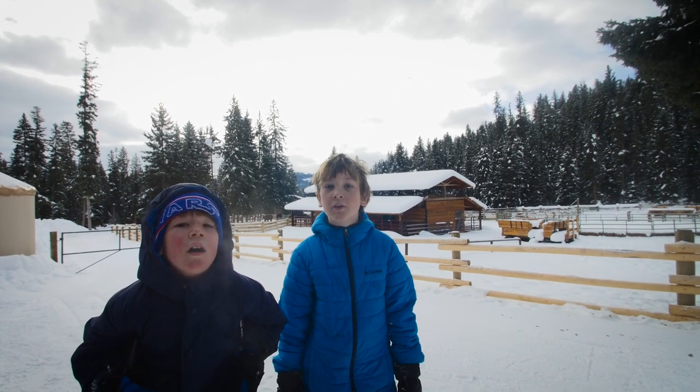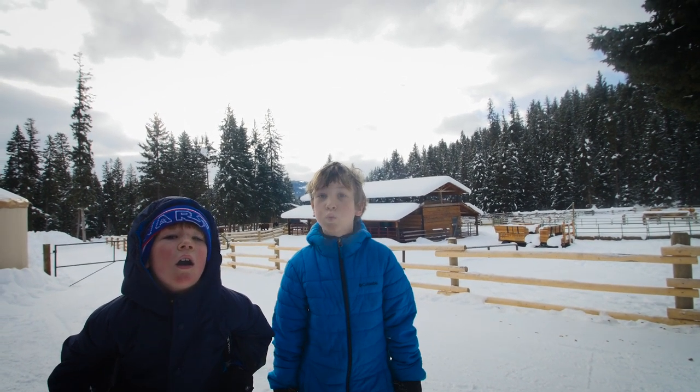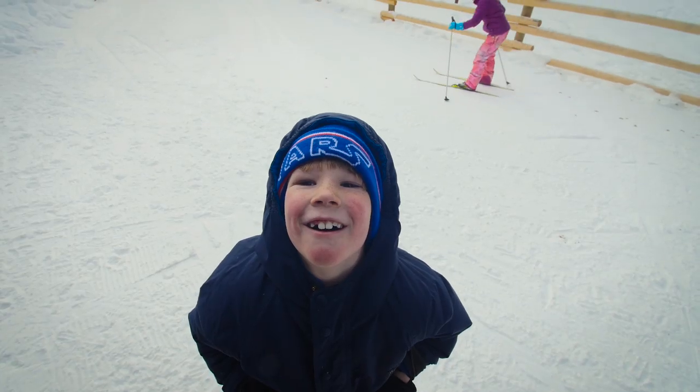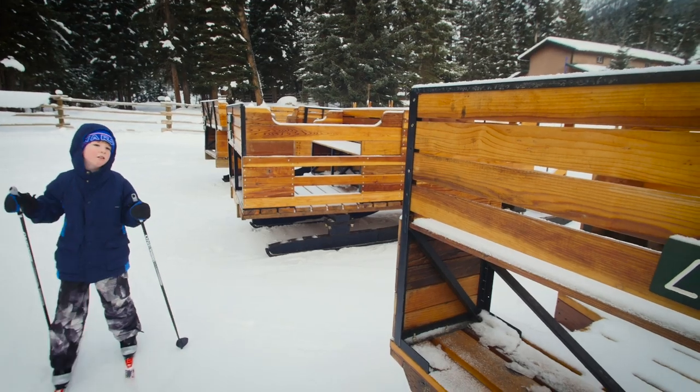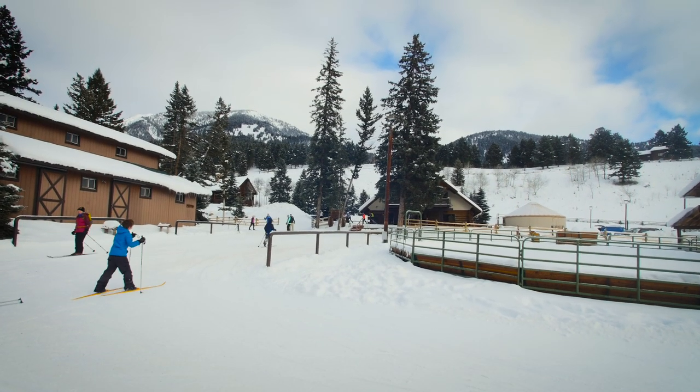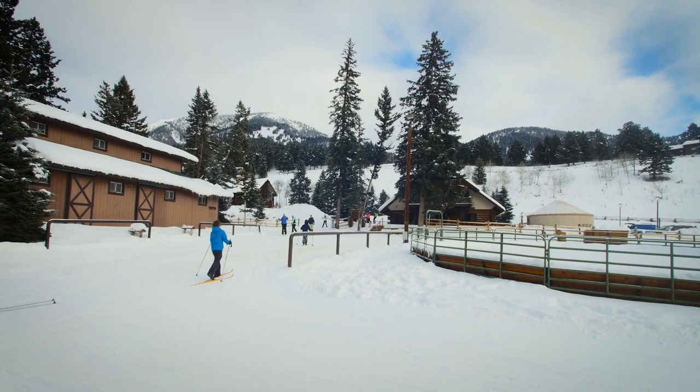Lone Mountain Ranch is a serene Nordic world where visitors can relax and recharge their batteries, just an hour from Bozeman. Whether it's a week stay in a cabin, a moonlight sleigh ride to a rustic dinner, or a day trip to burn calories on the trail, they cater to every guest, including families like ours.